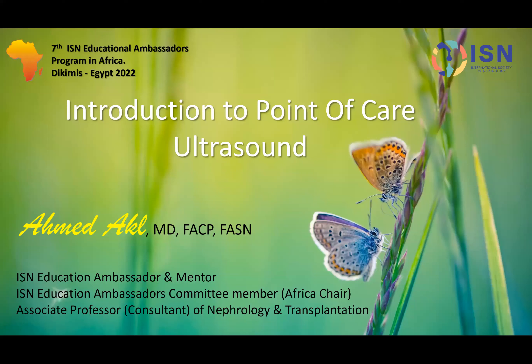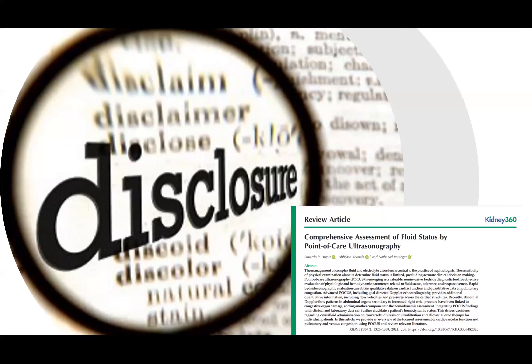This presentation is on renal ultrasound as a point-of-care ultrasound. Most of the figures used came from a review article in Kidney 360 titled 'Comprehensive Assessment of Fluid Status by Point of Care Ultrasound.' I'd like to thank the editors for this wonderful and important review article. I recommend everyone search for it — it is open access and contains everything you need to know about point-of-care ultrasound.